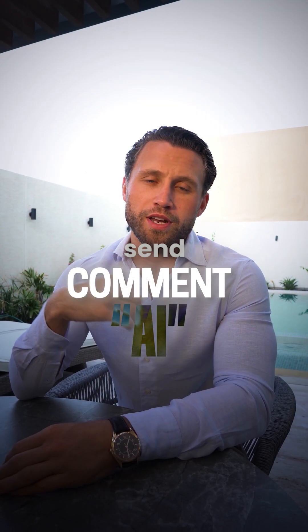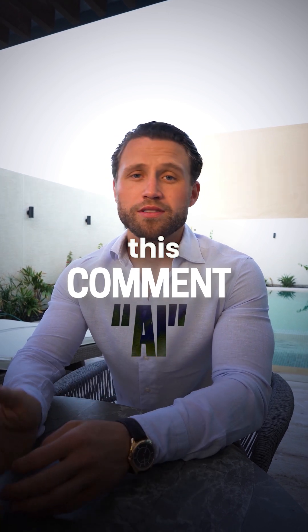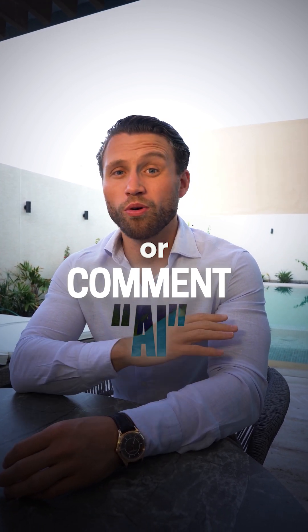Comment 'AI' below if you want me to send you a free guide of exactly how to do this, even if you don't have any experience or you're not a techie.